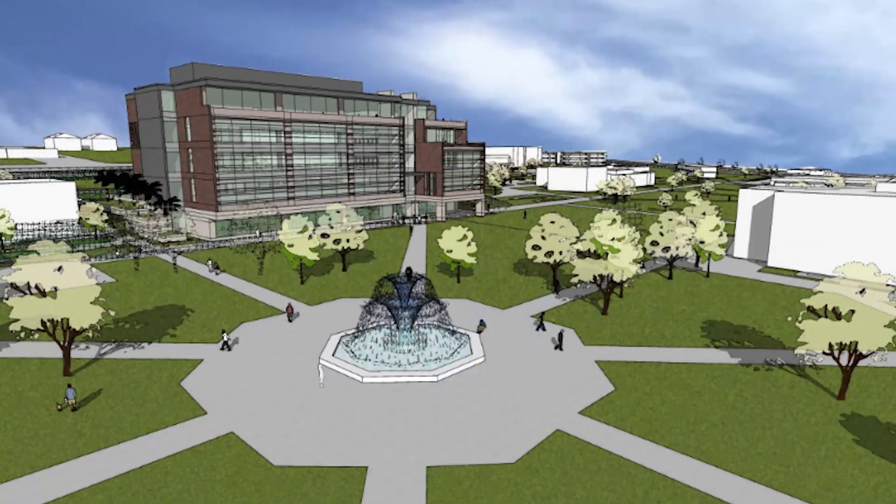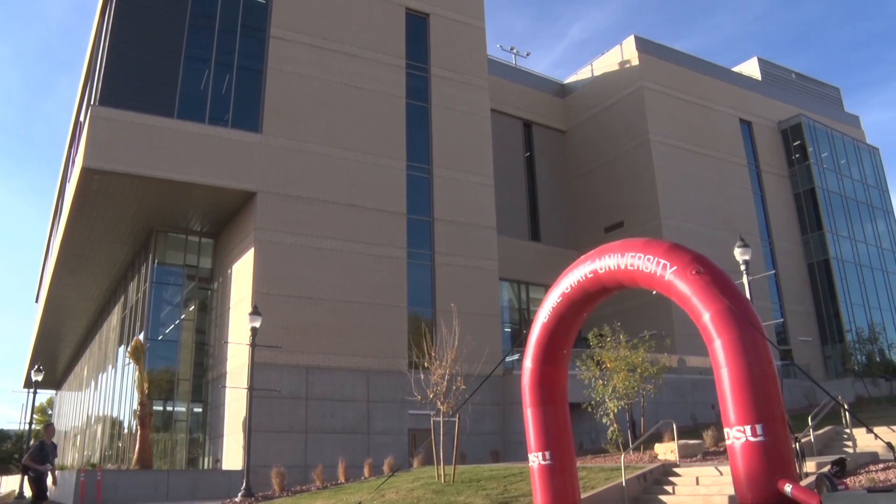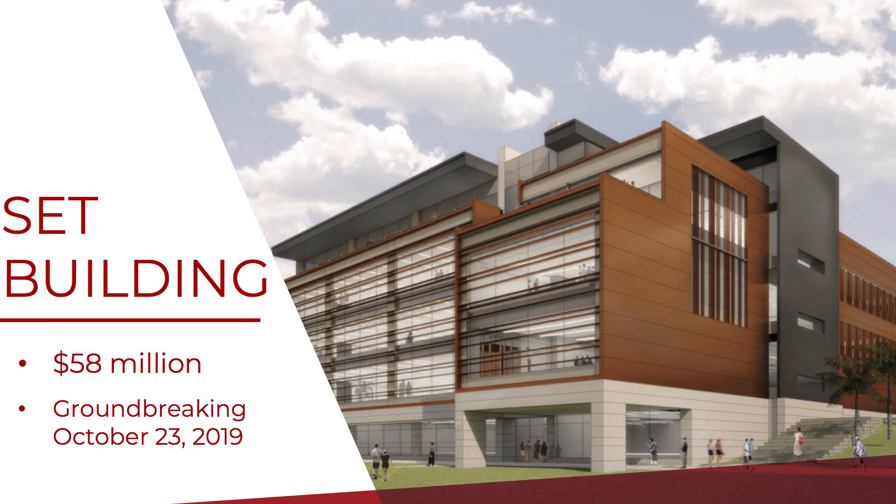The state funded $50 million of that, and we're so grateful because the legislature is recognizing the growth of Dixie State University. Not only did they help us fund the Human Performance Center, but now we have the Science, Engineering, and Technology building.